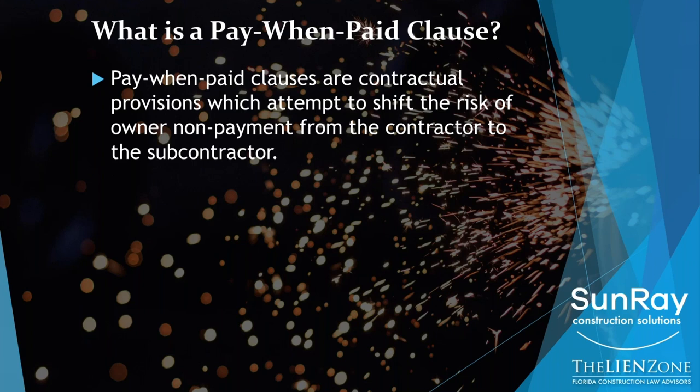This is a valid and enforceable legal defense here in Florida to the payment. The first thing you need to know is: does your contract have a pay when paid provision in it? I would tell you almost certainly it does. If a contractor is handing you a contract that has more than a couple of paragraphs of terms and conditions, there's probably a pay when paid provision in it.